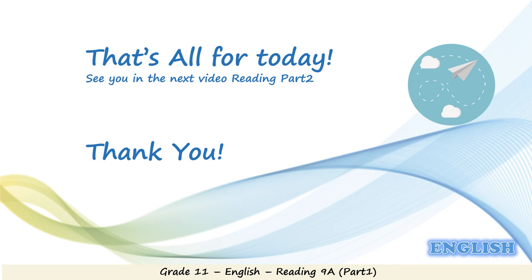We've come to the end of our lesson today, dear Grade 11 students. But remember, it's only Part 1 — see you in the next video, Part 2. Thank you so much for watching and keep safe. Bye bye!